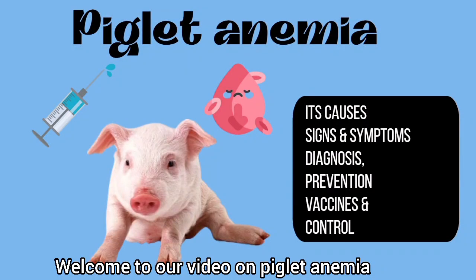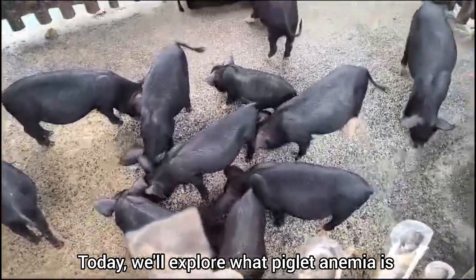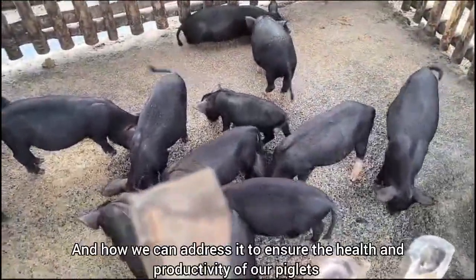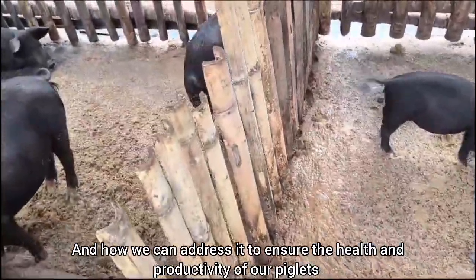Welcome to our video on piglet anemia. Today, we'll explore what piglet anemia is, why it matters, and how we can address it to ensure the health and productivity of our piglets.